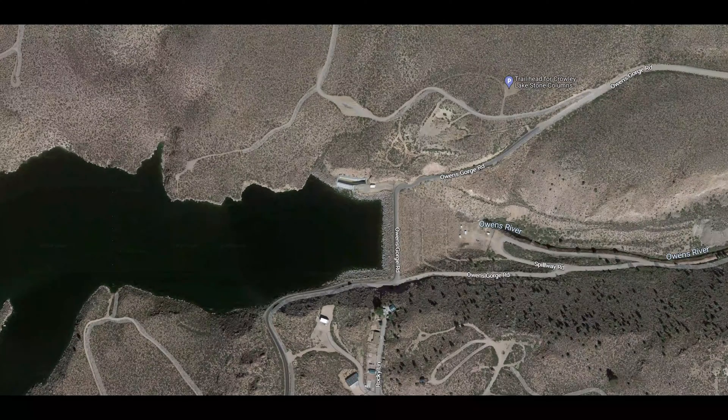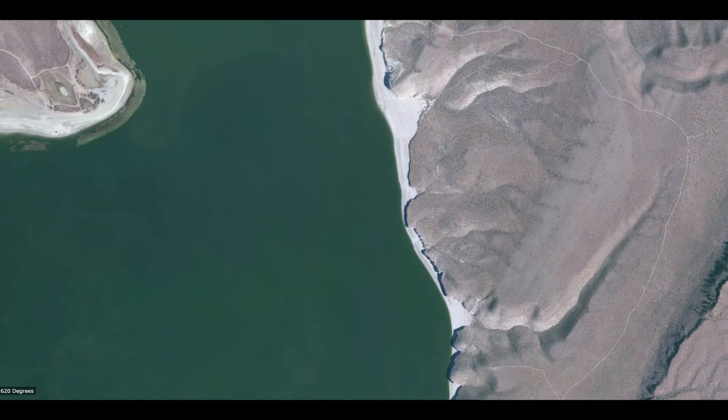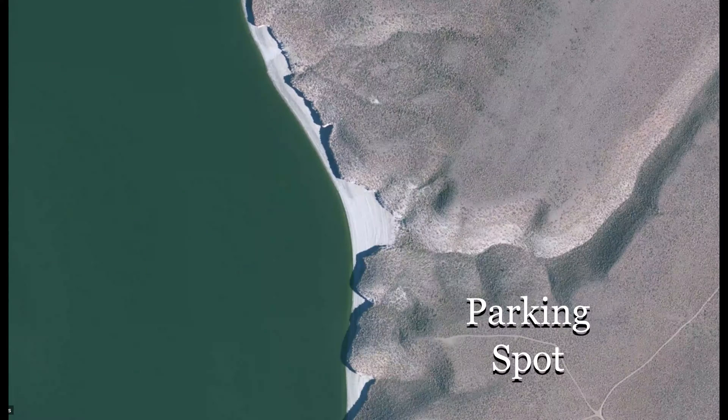The dam in the Owens River Gorge that formed Crowley Lake gave the water access to the area where the columns formed and started eroding away the softer material between the columns. The location of the Crowley Lake columns on the eastern shore of Crowley Lake can be found using Google Earth.